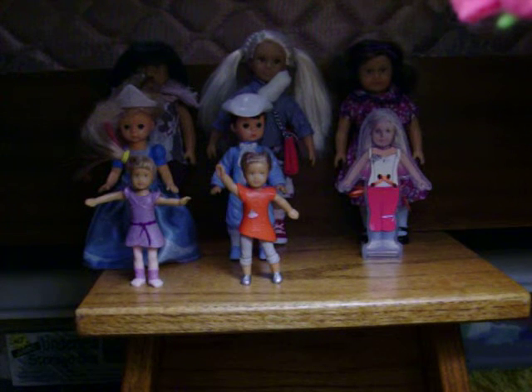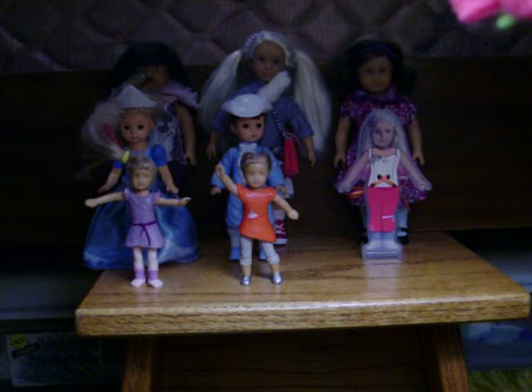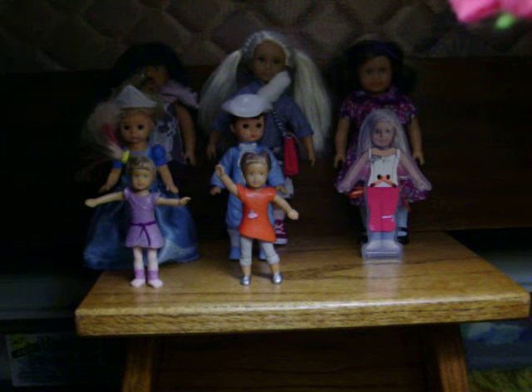Hey everyone, so today is the day that I am going to show you all my mini dolls. It's random Tuesday when this is posted — I'm making this on Monday. And it's surprisingly my lamp is working; it's like really dark in my room, so my lamp is right beside me, and that's why there's a weird lighting situation. So let's get started — I'm showing you all my mini dolls.